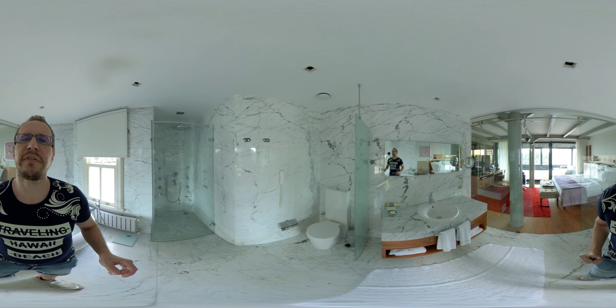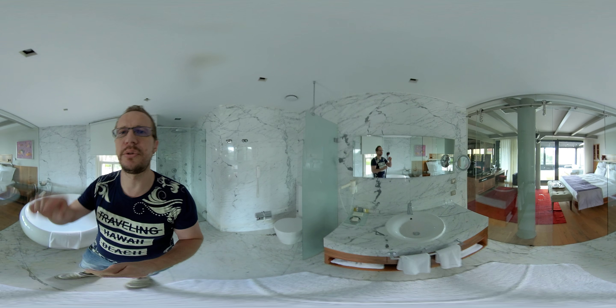This is the 360 Traveler. Thanks for watching — see you in the next one. Don't forget to subscribe.